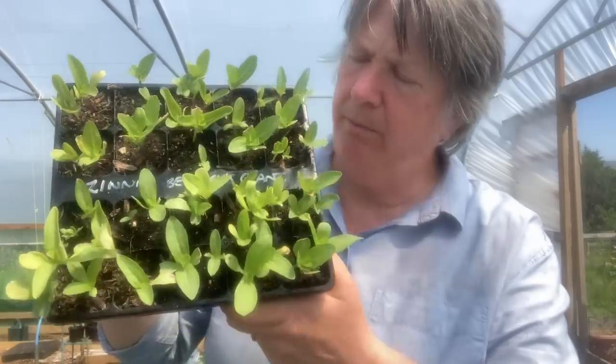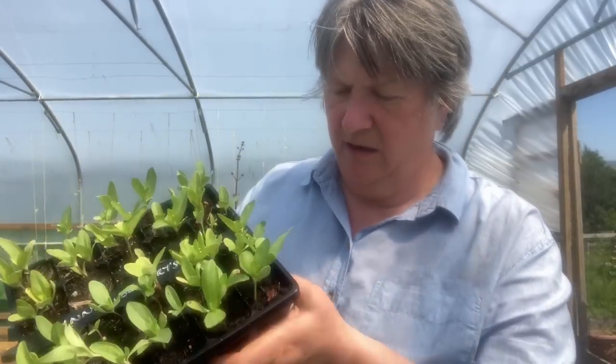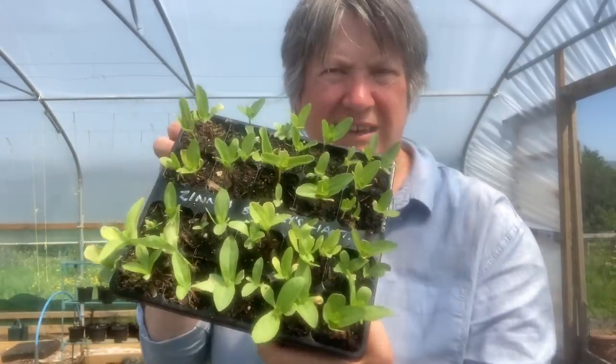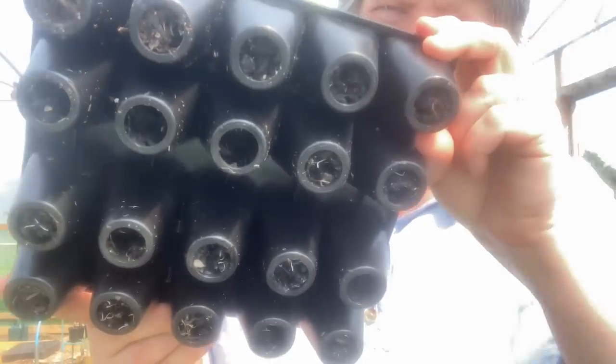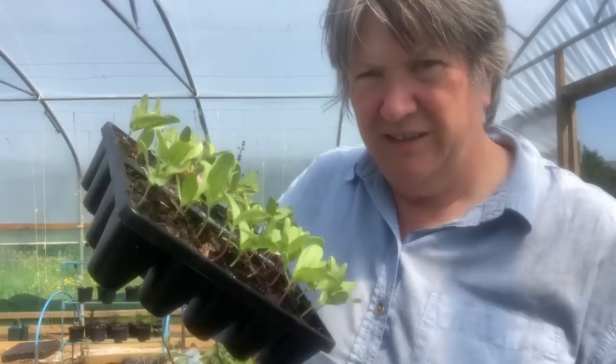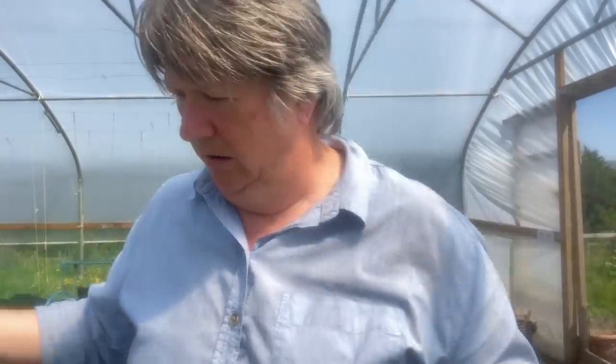This is zinnia Benary's Giant mixed colours — they're doing okay but I think I need to get these into the ground very soon. Roots are starting to come through at the bottom, and I have a feeling zinnias don't much like being moved, so the sooner I get them in the better chance they've got of establishing without being grumpy about having moved.